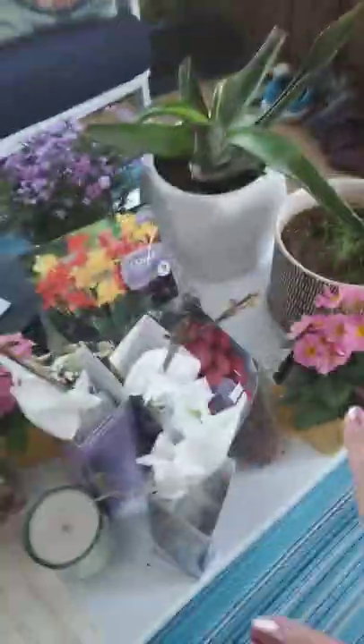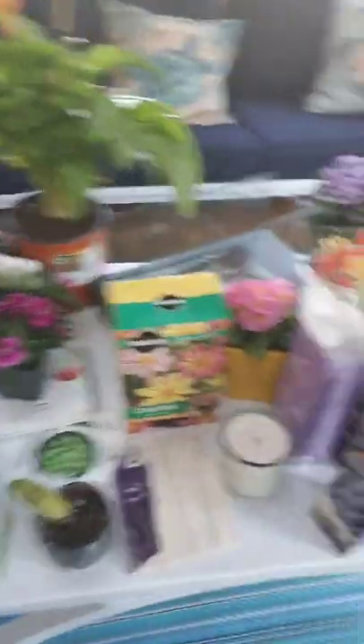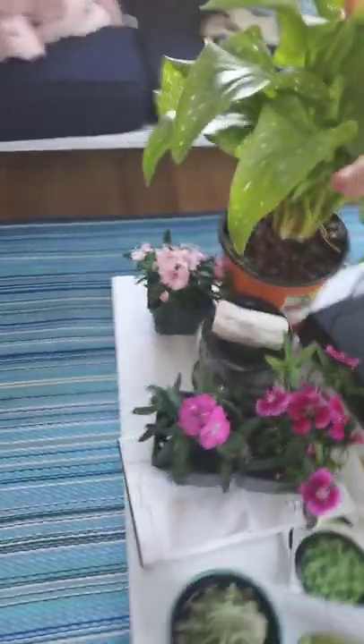I will briefly show you. We currently have a space heater in here. I've got grow lights coming because we're waiting for spring. I've got catnip, my poor aloe plant, some bulbs I want to plant, some grapevines because I would like to make my own wine, a calla lily, some perennials and cactuses.